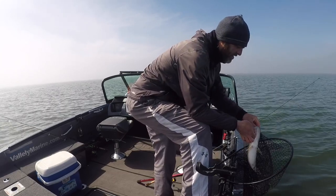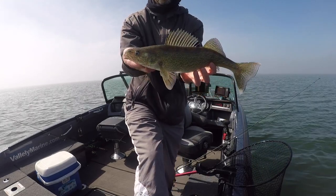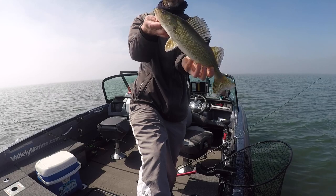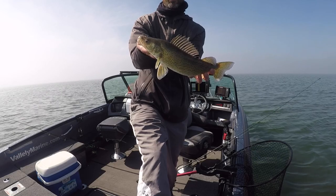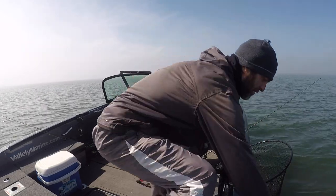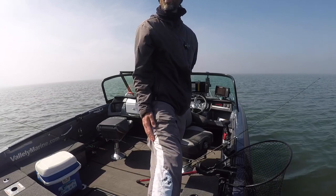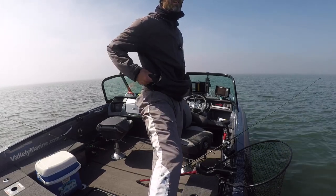Hello buddy, how are ya? Look at that. So nice. A perfect 18-inch eater fish. Nice! Way to perk up for the camera baby, I love it. There we go, just like that — a Lake Sakakawea walleye. I think we're going to stay here.